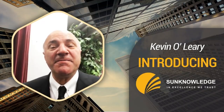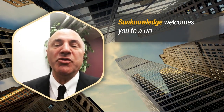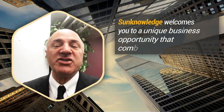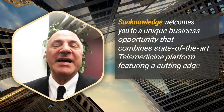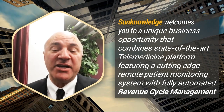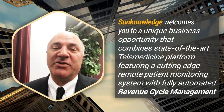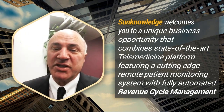Hello everybody, Mr. Wonderful here. Shout out for Sun Knowledge. Sun Knowledge welcomes you to a unique business opportunity that combines a state-of-the-art telemedicine platform featuring a cutting-edge remote patient monitoring system with fully automated revenue cycle management. Now where can you get all that? Well, there's only one place you can do it — Sun Knowledge. Check them out. Really interesting opportunity.